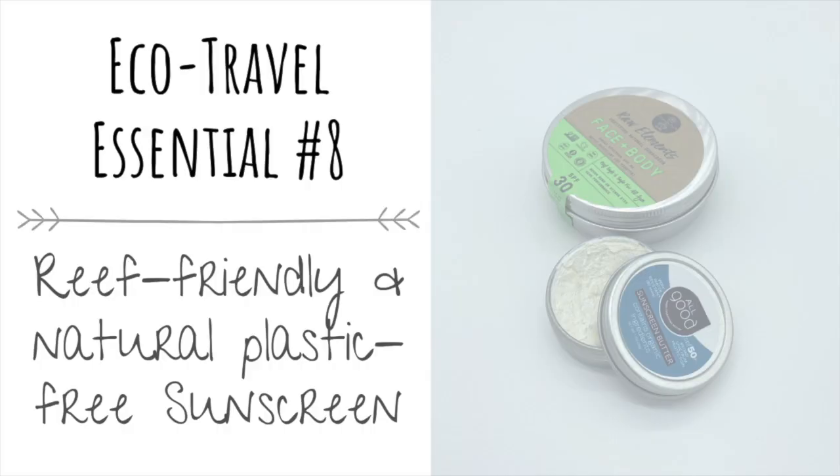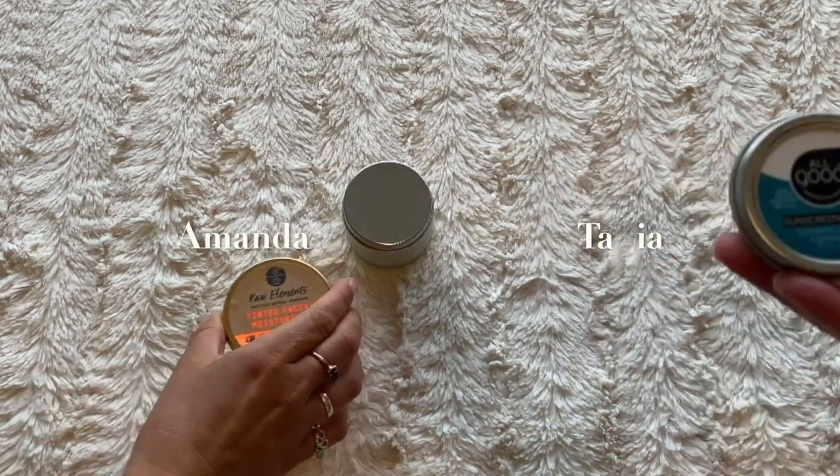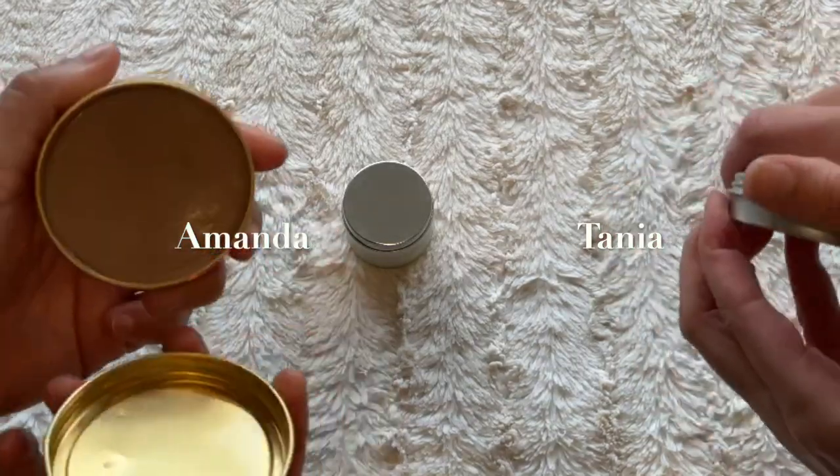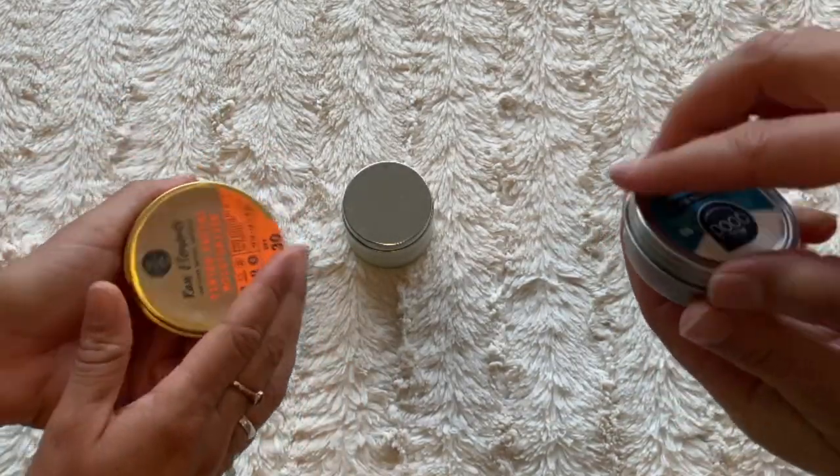Next we have all-natural plastic-free sunscreen in a reusable tin container. The ones we have are perfect travel size and reef-friendly, which is really important to us — it's definitely a must-have.